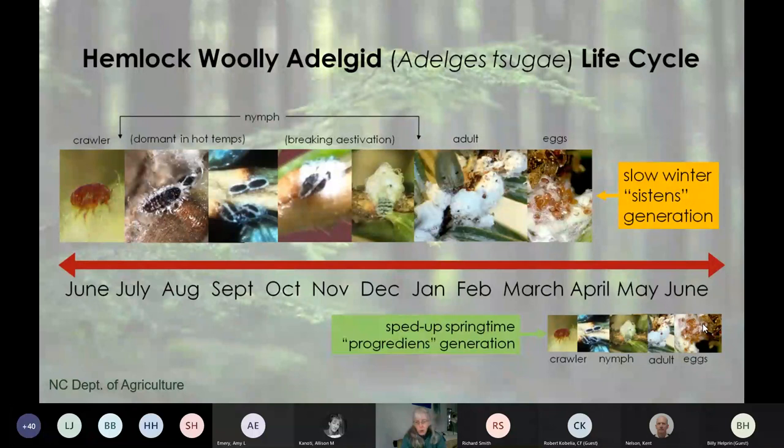Before I talk more about pesticides, I just want to say: the label is the law. You have to follow the label legally, and it's also just smart. It tells you how to protect yourself, how to protect the environment from contamination, and how to protect the tree. If you misapply your pesticide, you can end up seriously harming your tree. And you just don't want to waste an expensive pesticide by not applying it right.